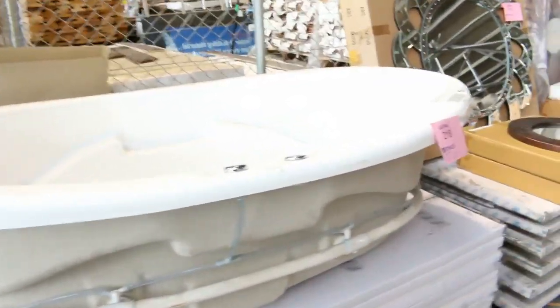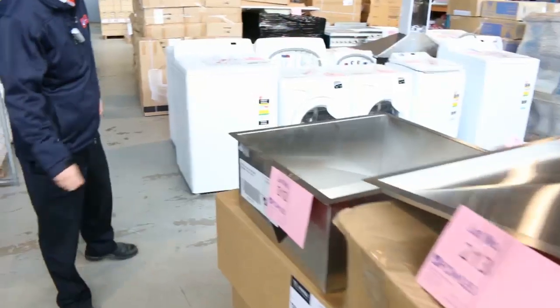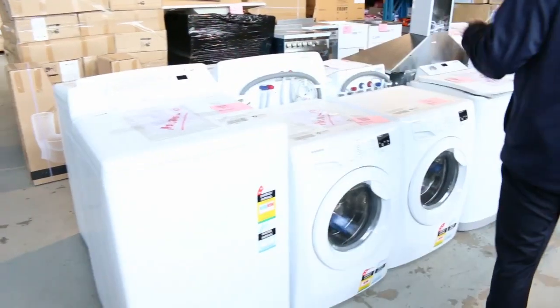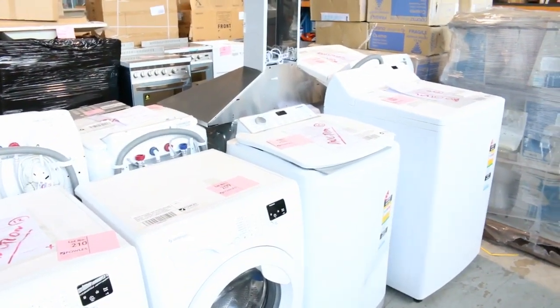Australian-made spa bath there — we'll get that going for a couple of hundred dollars. Heaps of sinks in tomorrow, hundreds and hundreds of sinks. There's singles, doubles, above mounts, under mounts. More washing machines — look at all this laundry gear out of Simpson, and also maybe a little bit out of Electrolux as well. Again, factory in-home warranty, so really nice buying on all this stuff.